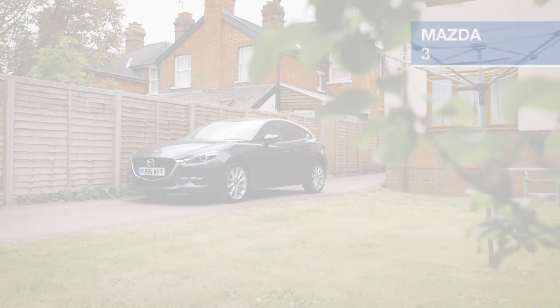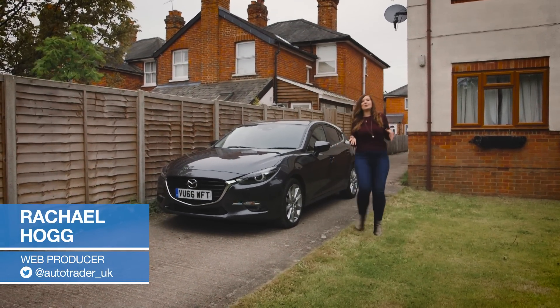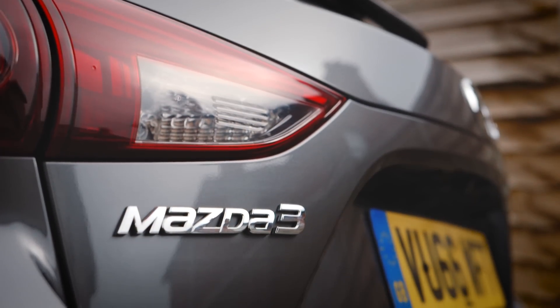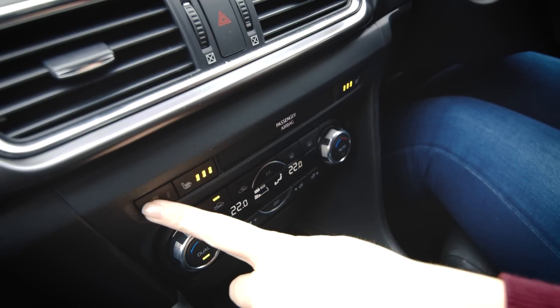Mazda believes that a car is much more than just a mass of metal. Their philosophy is to create an emotional bond between a car and the driver, much like the relationship between a horse and rider. I've spent the past six months developing a bond with the Mazda 3 hatchback. It's got me admirably through a miserable British winter, with the heated seats and steering wheel being especially comforting during those cold frosty mornings.